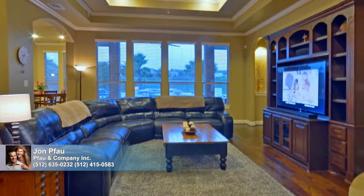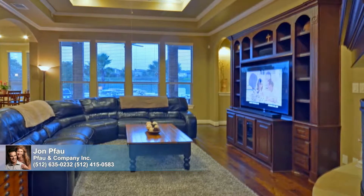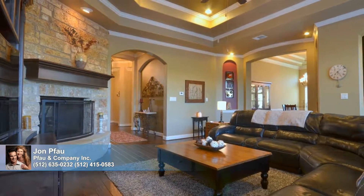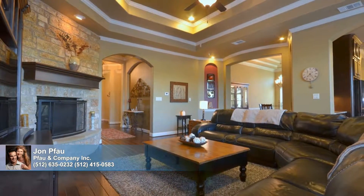Oversized windows with blinds frame the picturesque landscape here. A built-in entertainment unit and a stone corner fireplace with gas logs also command attention, as do elaborate ceiling details, including pop-ups and crown molding.